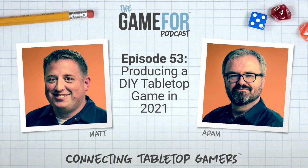Welcome to the 53rd episode of the Game4 podcast. In this episode, still recording from home, we'll talk about how you can produce your own DIY tabletop game in 2021, just like I did. I'm Adam. I'm Matt. And this is the Game4 podcast.